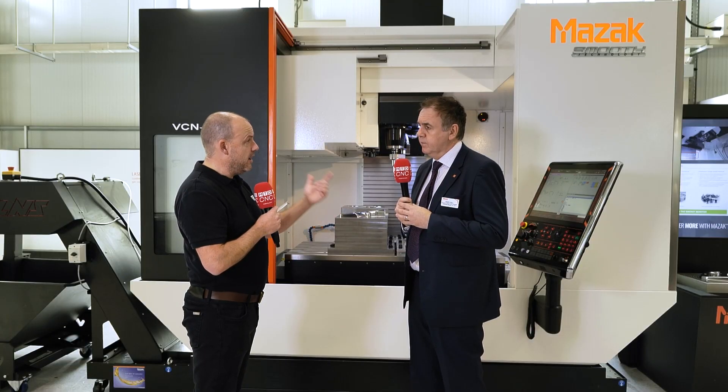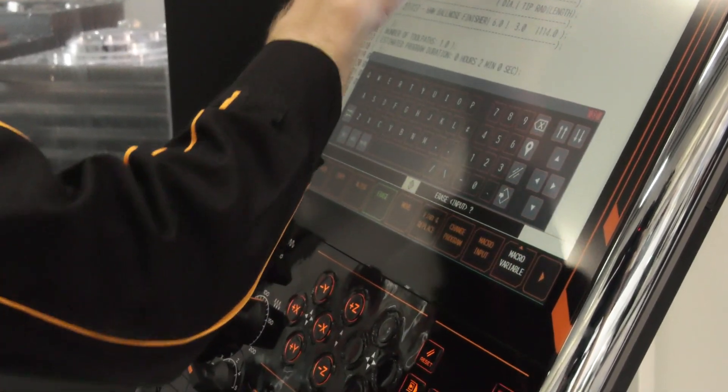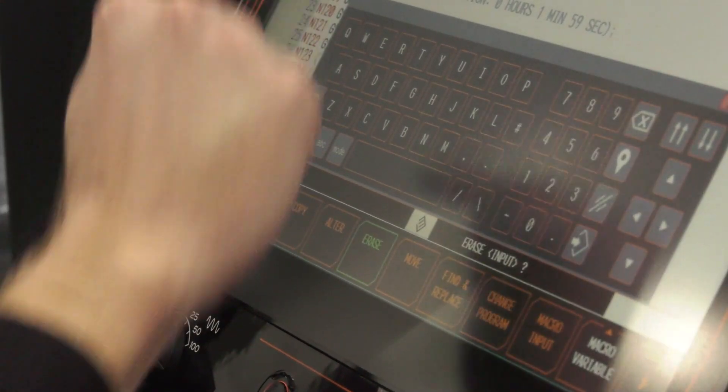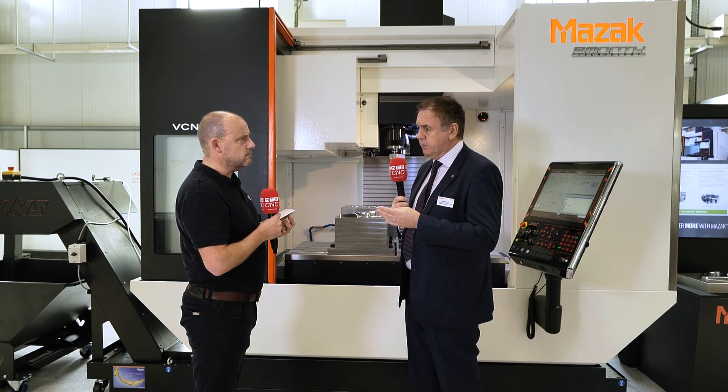Your control needs to cope with the demands of this machining strategy — a lot of look-ahead and processing speed. This is the Smooth G control on this machine, a Windows embedded control with Windows 10. It includes 60 gigabytes of data capacity for those high-capacity programs required for trochoidal strategies and die-mould work. The control can accept data at 540 meters per minute, so even on micro-segment programs the machine moves with a very agile response to keep up with the desired performance.